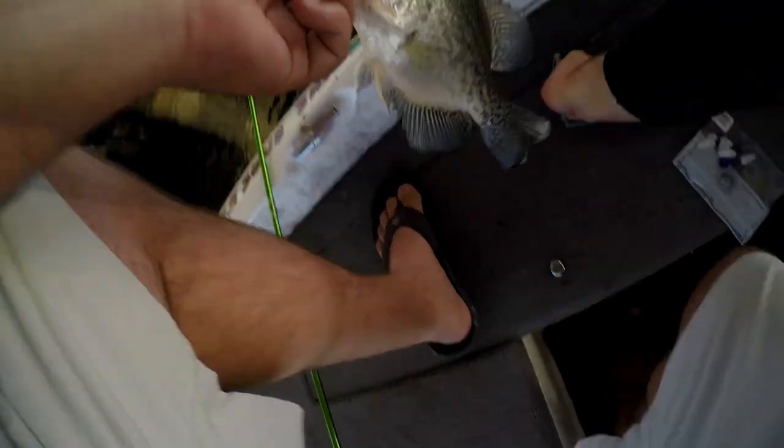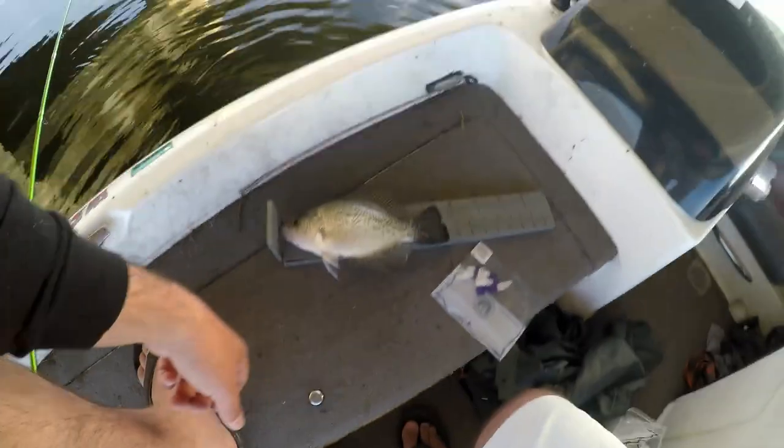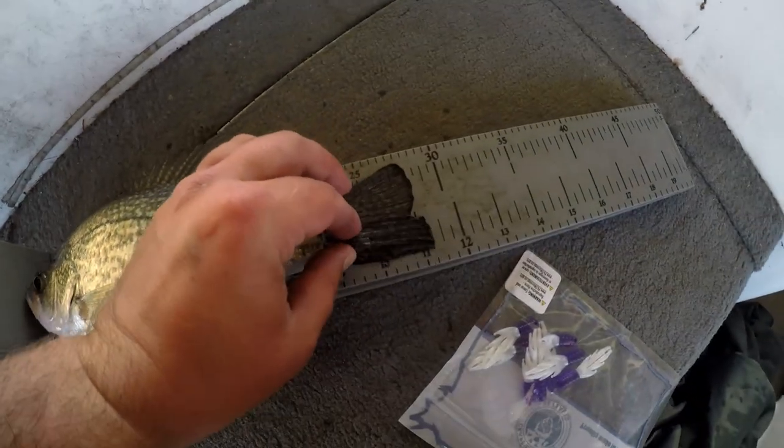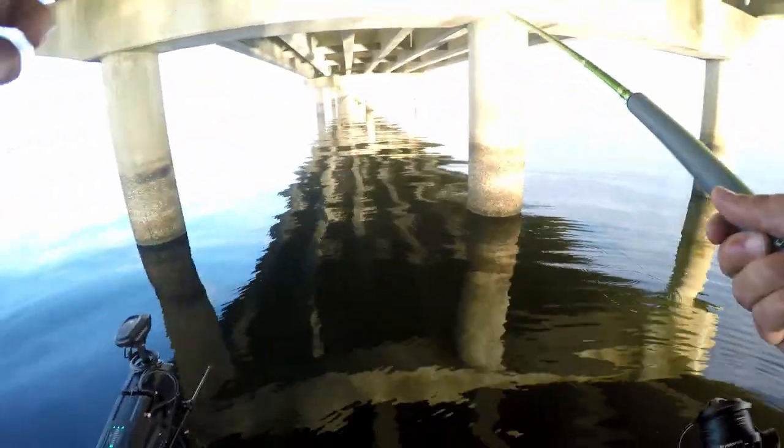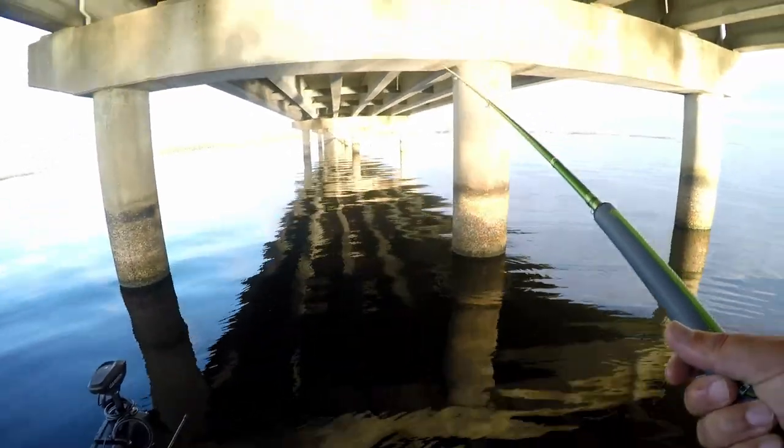I think that's another decent keeper here. 11 - 11 and a quarter. They seemed to be short-biting it, so I switched it up to a little shorter profile.